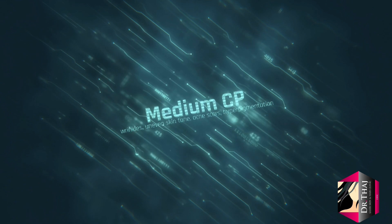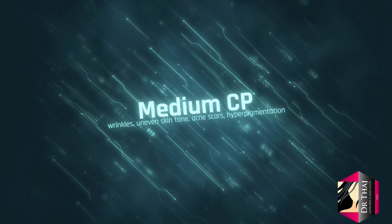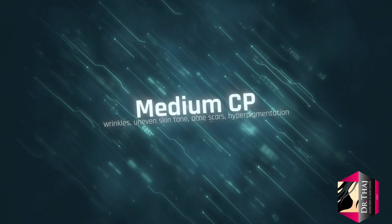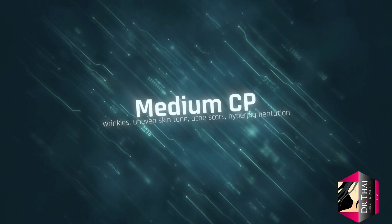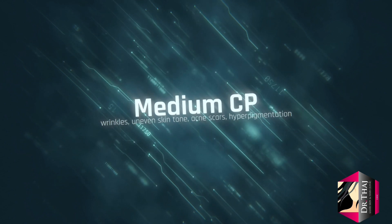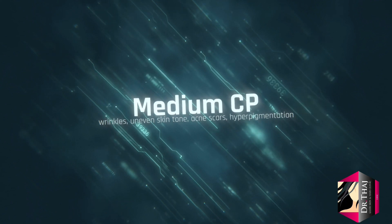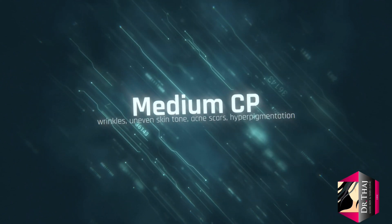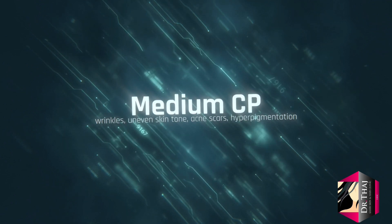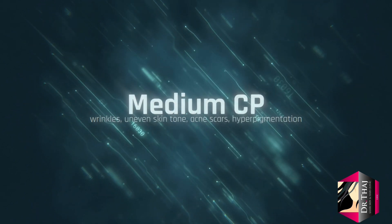A medium peel removes your epidermis plus the top layer of your dermis, which lies beneath the epidermis. A medium peel is typically used for wrinkles, uneven skin tone, acne scars, hyperpigmentation due to various causes like melasma, acne, and tanning. You may need several treatments to get the results you desire, and it is usually done once every 3 to 4 weeks.